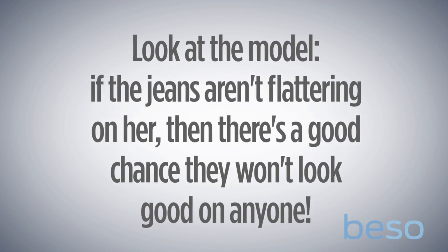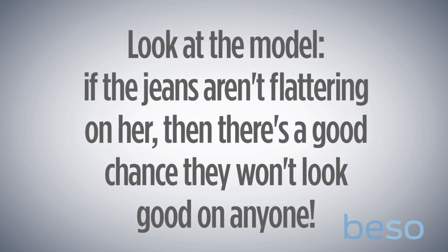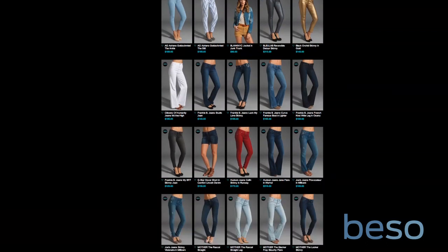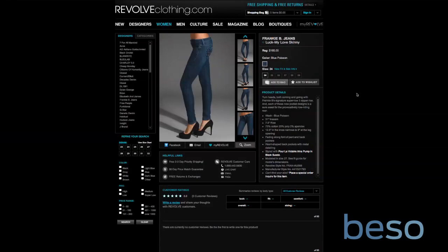Before we dive into the specifics, there are four things to keep in mind when you start shopping. The first and most important rule is to pay attention to how those jeans look on the model. These are women who are specifically denim-fit models, meaning they have an ideal jeans body. If the jeans don't look great on them, they're probably not going to look great on anybody.